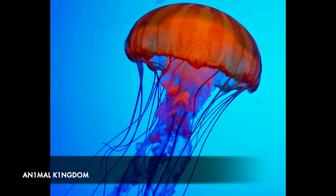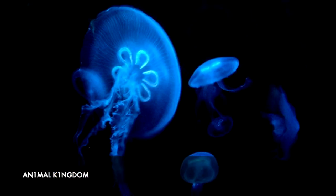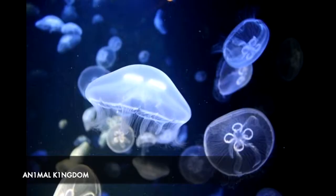In at number 7 is the mysterious jellyfish. Like much of nature, the jellyfish can be both deadly and beautiful. Their reproductive cycle is unusual in that they reproduce both sexually and asexually.